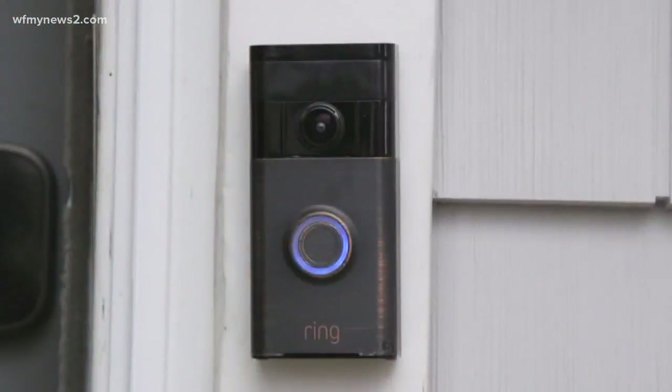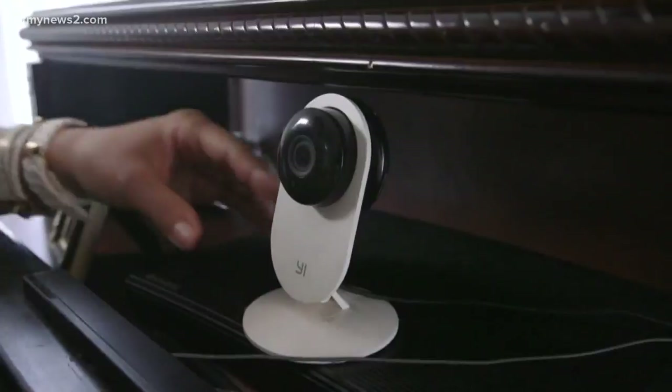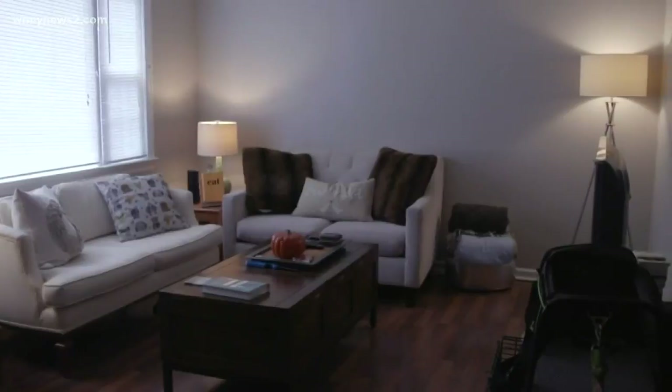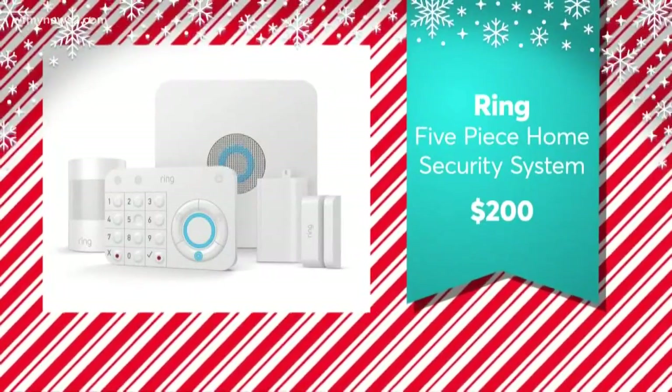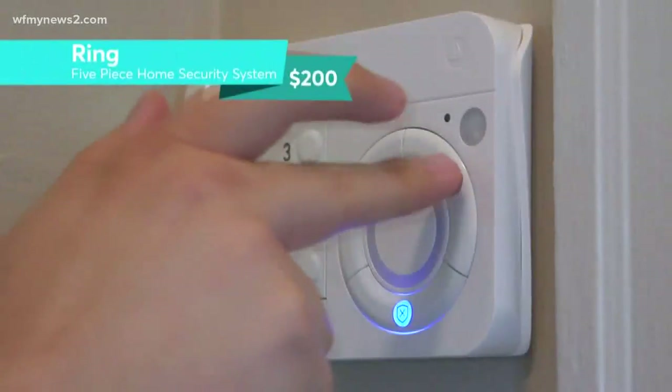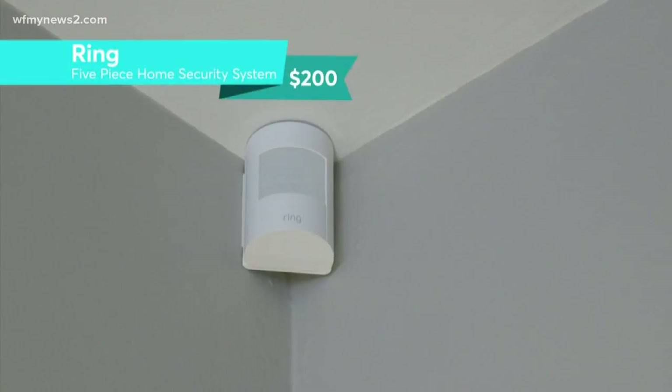If all of these products sound like a great addition to your home, you may want to consider a whole-house DIY home security system — it'll be cheaper. DIY home security systems are a great option because most of them don't require you to sign up for a long, multi-year contract. Consumer Reports recommends the $200 Ring Alarm Kit five-piece home security system. It's easy to set up and comes with what you need to start your home security system.